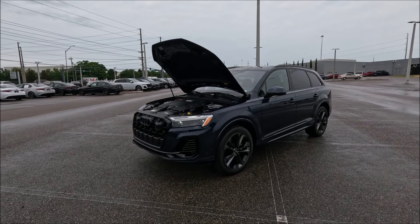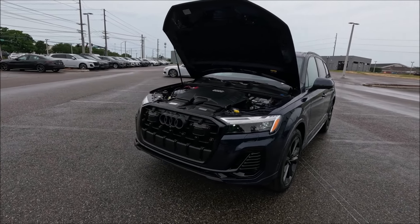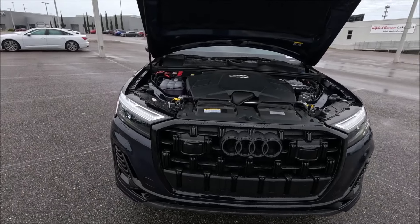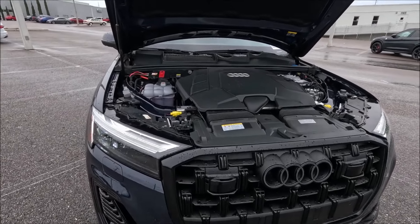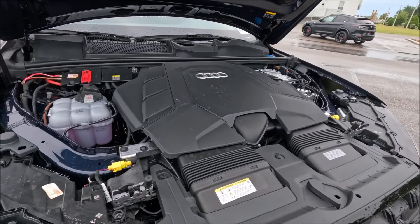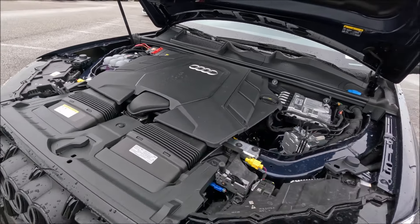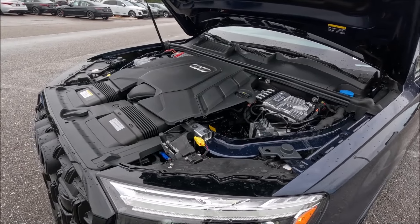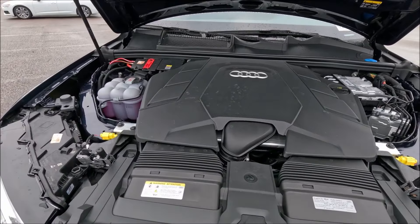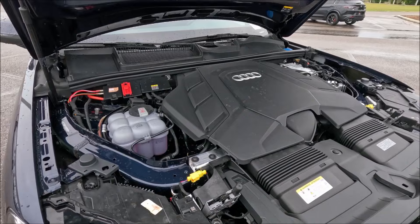When it comes to power for the Q7, we have a turbocharged intercooled 24-valve V6 aluminum block and heads with direct fuel injection. This front-engine, all-wheel-drive, seven-passenger, four-door vehicle will get you 355 horsepower with 369 pound-feet of torque, paired with an 8-speed automatic transmission. That will get you from 0 to 60 in about 5 seconds flat, 0 to 100 in about 13.5 seconds, 0 to 120 in about 21.1 seconds, and a top speed limited at around 130 miles per hour.